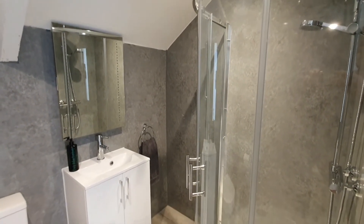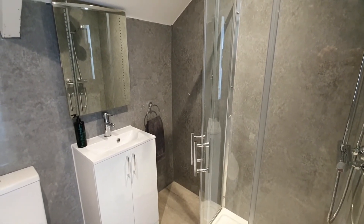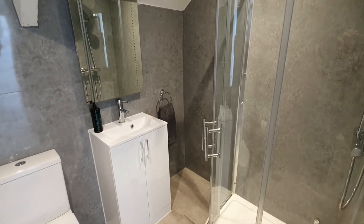The shower has a daisy head and also a handheld shower, along with an illuminated bathroom mirror. We also provide antibacterial hand wash.